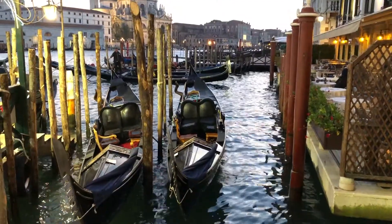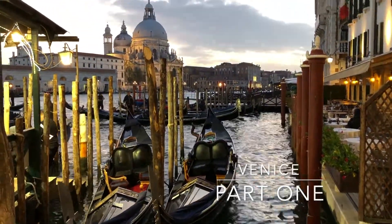This video is part two of our four-part Venice series, so if you haven't checked out part one yet, be sure to check that out. In today's video, I'm going to focus on a day trip that we made from Venice to the islands of Murano, Burano, and Torcello. Let's dive right in.